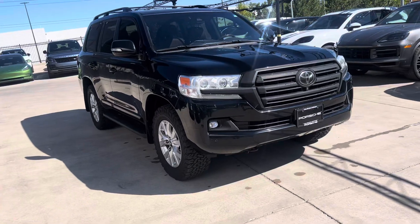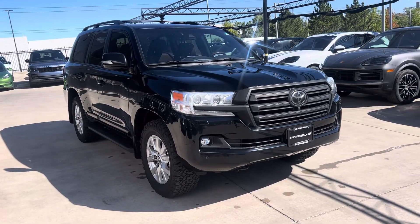Hey, this is Reindeer Porsche Colorado Springs. This is the 2018 Toyota Land Cruiser that we have for sale.